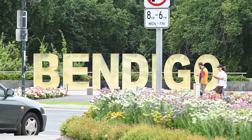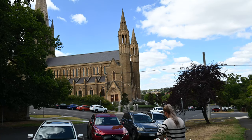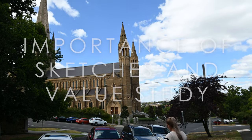Hello and welcome back to NV Fine Arts Studio. I'm Nina and today we are in Bendigo. We will be talking about the importance and process of tonal and color sketching and preliminary small paintings.